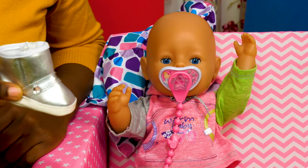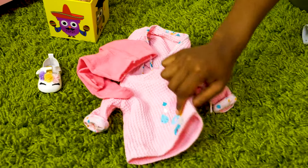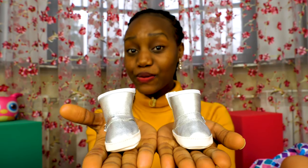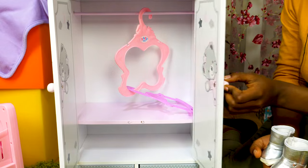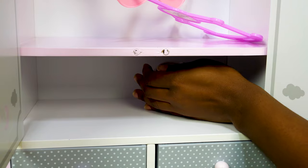This is a boot, Emily. There should be two! Where's the second one? Here it is! Now it's a pair of boots. We're placing the boots onto the bottom shelf. There we go!